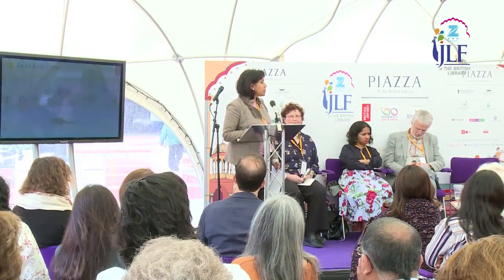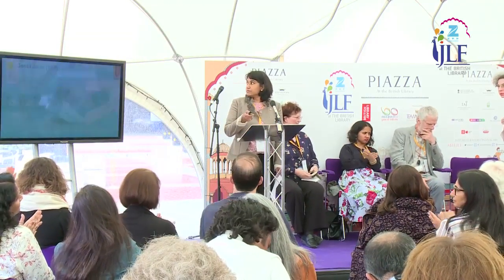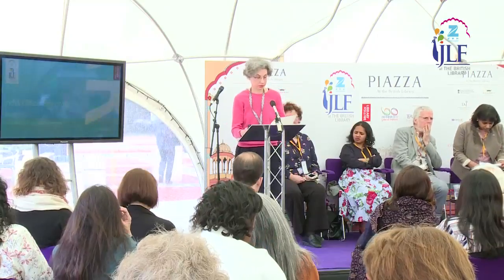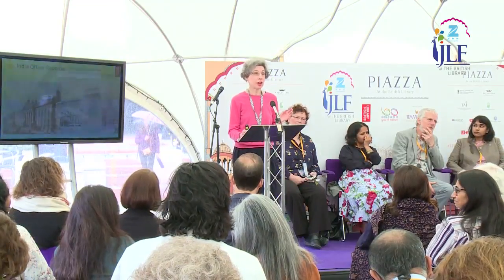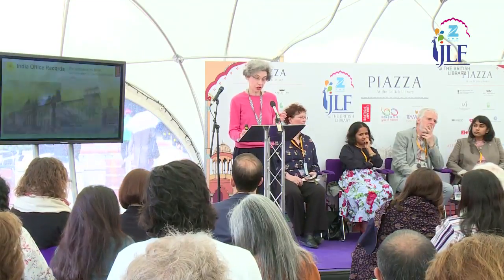For more about the prints and drawings collection, come to the next talk by Jerry Losty on the art of Sitaram. I'll now turn to Antonia Moon, who will talk about the India Office Records. My treasure is perhaps ambitiously a whole collection: the India Office Records — the records of the British administration in London of pre-independence India. There are 14 kilometres of them, all held here at the library. They're public records, so everyone has a right to consult them, and they're an unparalleled collection of colonial records, a great source for anyone interested in the history of South Asia.